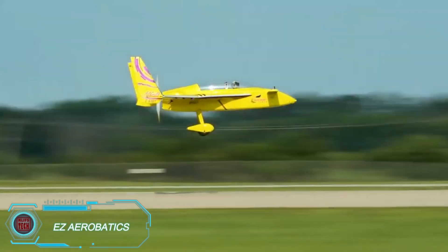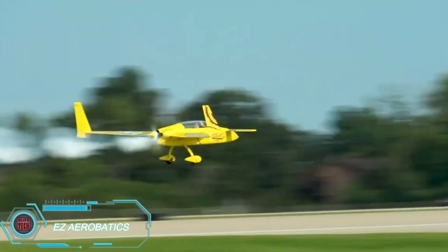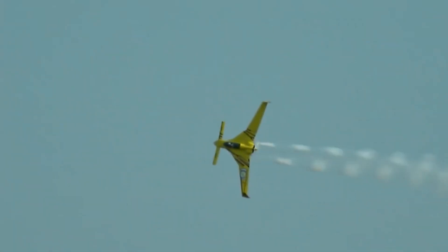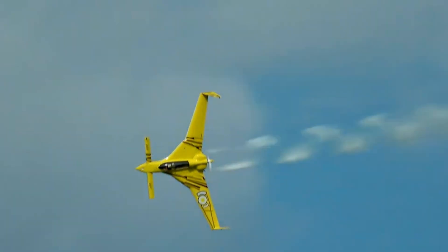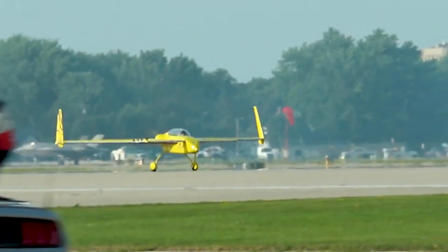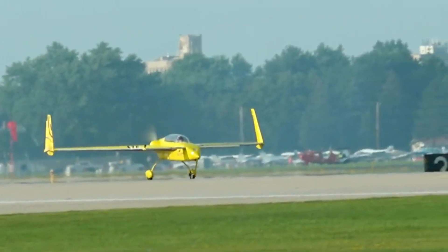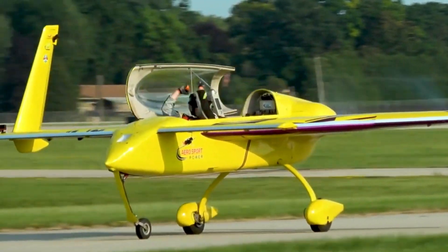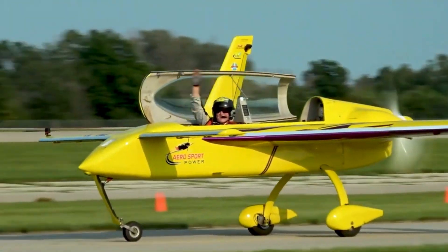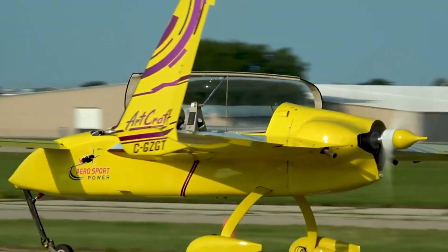The EZ Aerobatics is a specialized aircraft built for jaw-dropping aerial stunts and performances. Known for its lightweight design and incredible agility, this plane allows pilots to perform all sorts of aerobatic tricks, from loops and rolls to spins and flips, all with precision and control. EZ Aerobatics planes are equipped with powerful engines and highly responsive handling, making them a top choice for aerobatic pilots and airshow performers.